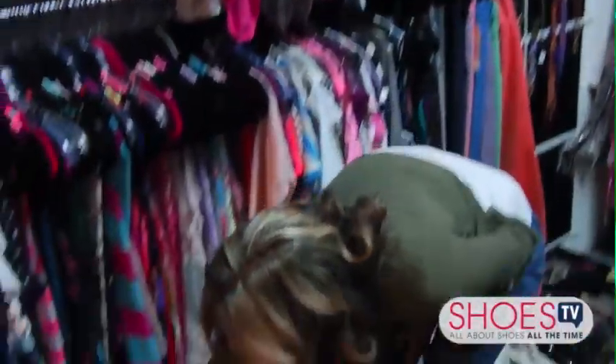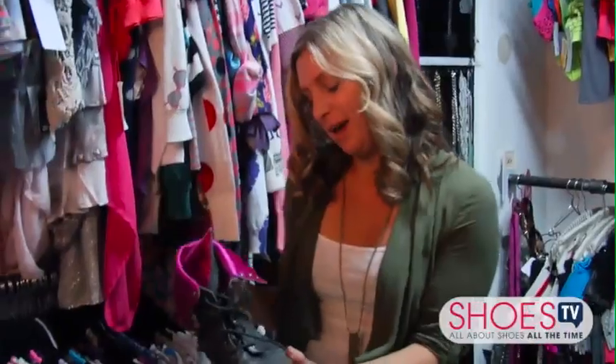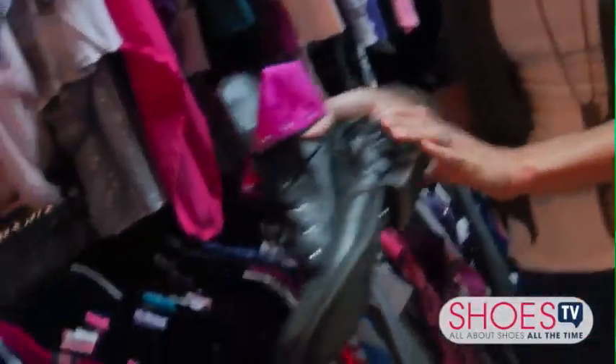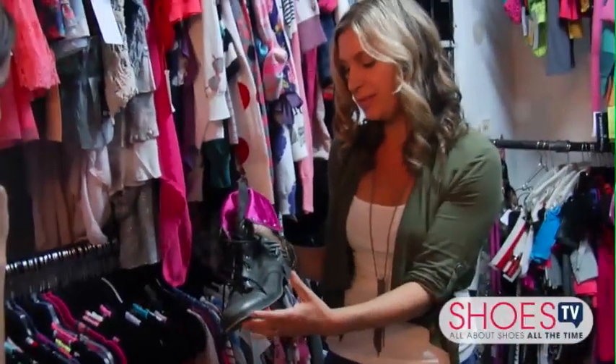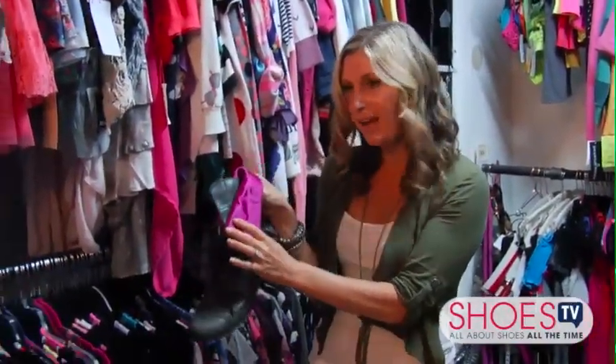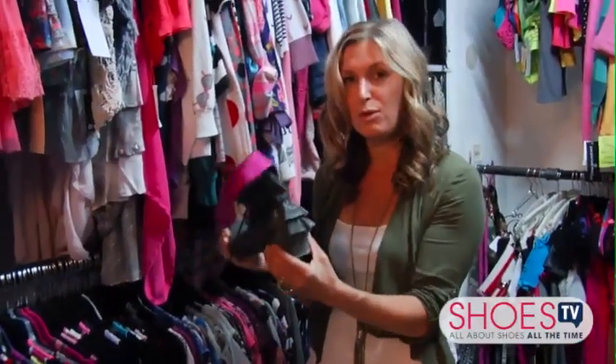These shoes have a very great story to them. When I saw them at Betsy Johnson I fell in love — I was like, these are perfect Rocky shoes, because not only are they combat boots but they have the pop of bright pink which she loves, and they have this cute ruffle on the back.